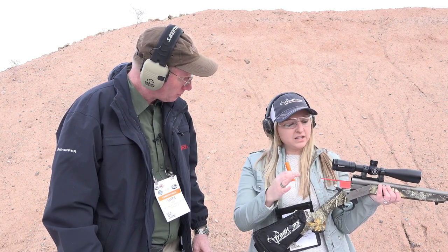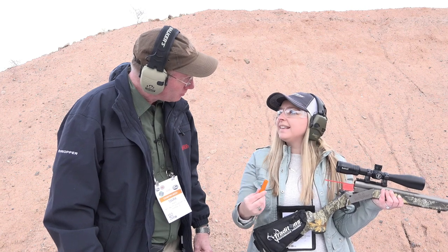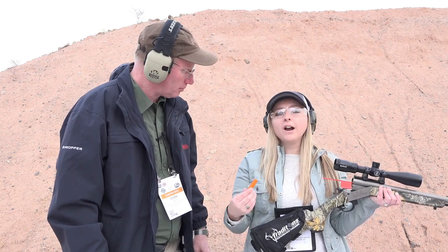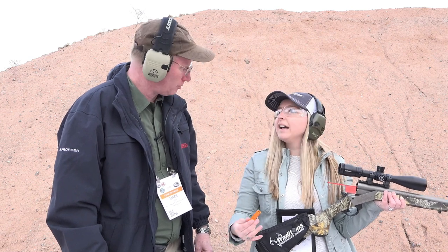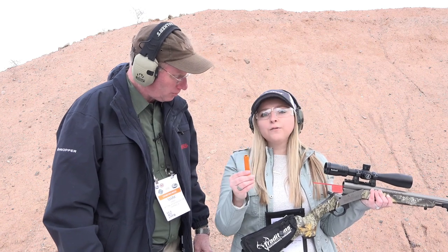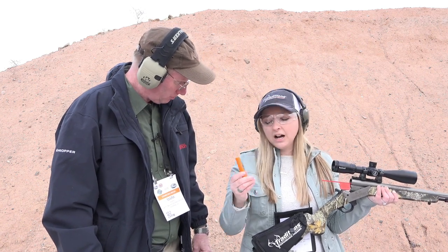The great thing with the system Traditions has put together is you can see if you have a charge in the system. There's no more accidentally overloading your gun, or wondering if you already loaded. You're going to know. The Federal Fire Stick will be available at federalpremium.com.